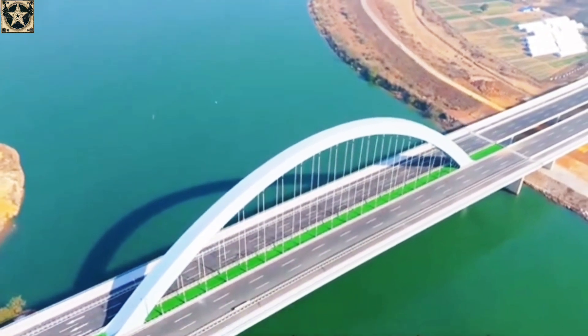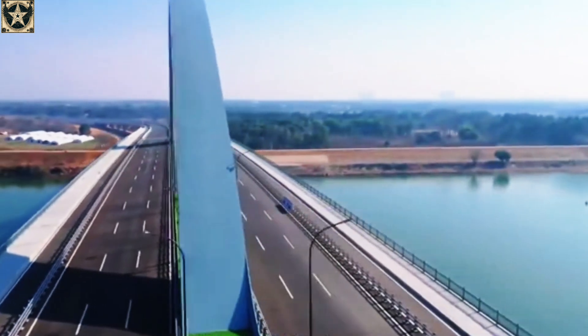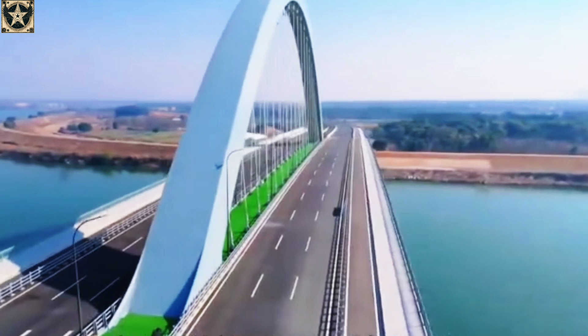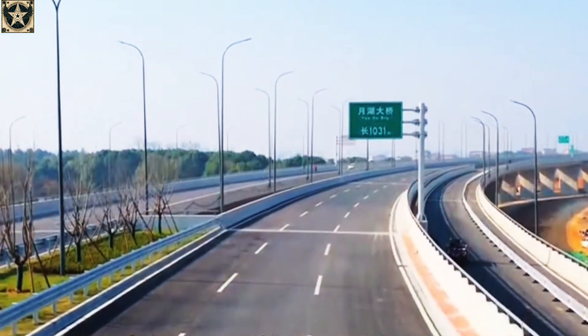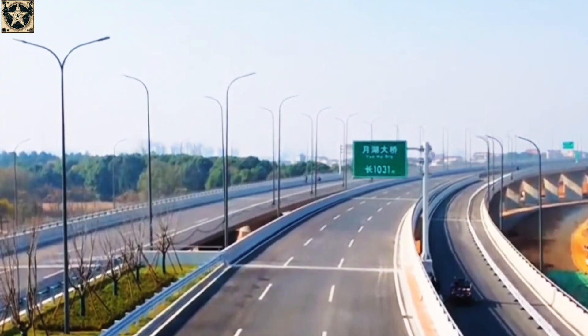Once completed, the bridge will provide a vital cross-river route, significantly reducing travel times. The journey from Guiqi City Center to the Xinjiang New District and the high-speed rail Northern Station will be shortened from 40 to 45 minutes to under 15 minutes, alleviating congestion on Yingzhong Avenue and National Route 320.